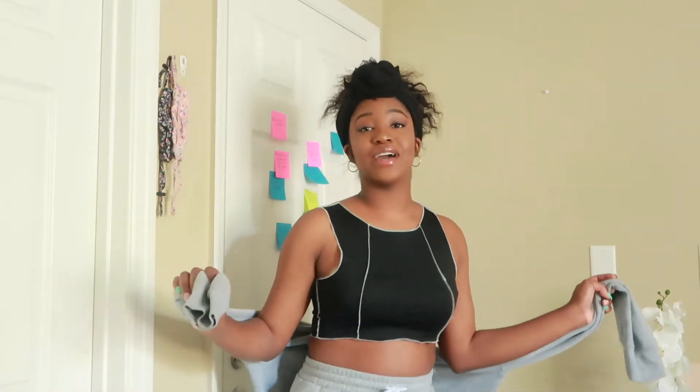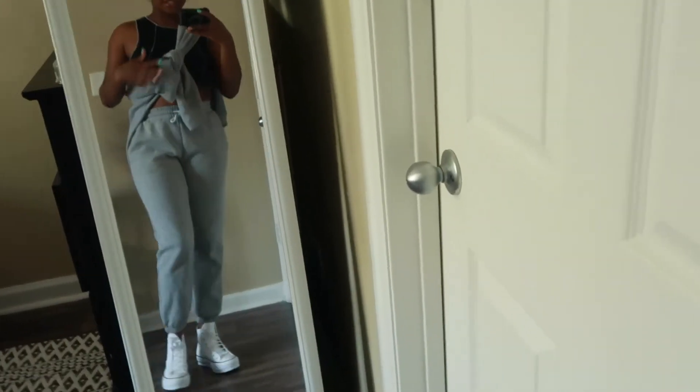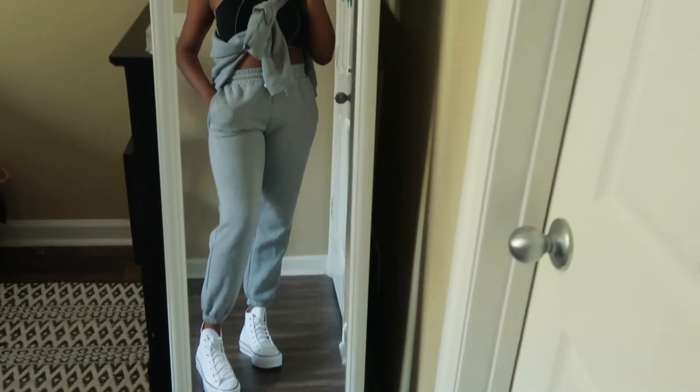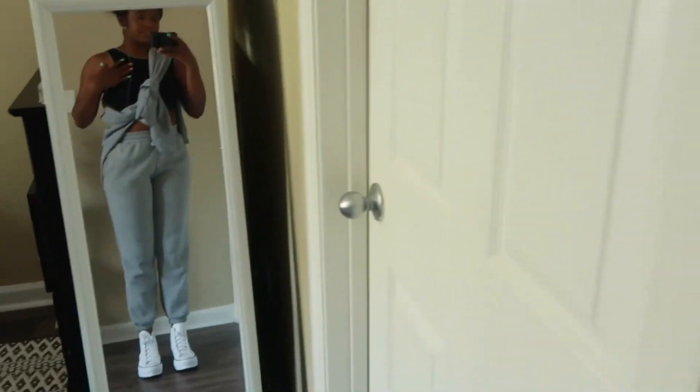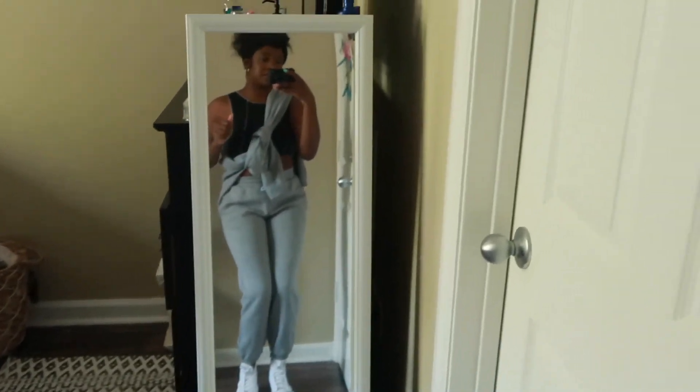The last clothing item is this really cute black crop top — another crop top, this whole haul has just been crop tops. It's black with a white outlining and it's really light and I really like it. If you're not a crop top person, you can always find ways to cover it up. I'm using this gray sweater to cover it. I've paired it with these sweats and my little platform Converse. I love the material and I love the outlining — really cute.